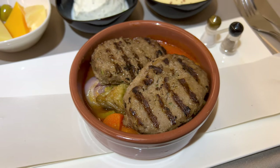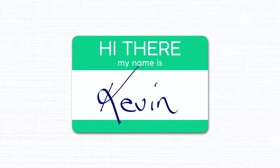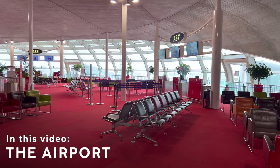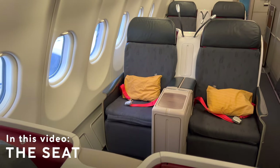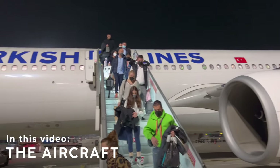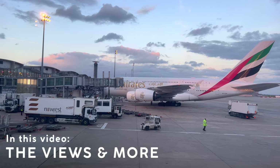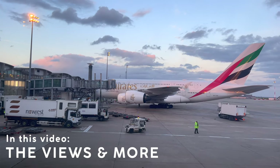Luckily, delicious food spiced up an otherwise lackluster flight. Hi there, my name is Kevin, and I make honest, unsponsored, and to-the-point narrated trip reports about flights and hotels all over the world. This is episode 111, and today we're flying on Turkish Airlines from Paris to Istanbul in their lie-flat business class. For such a short flight, it's a great product that you might want to check out.